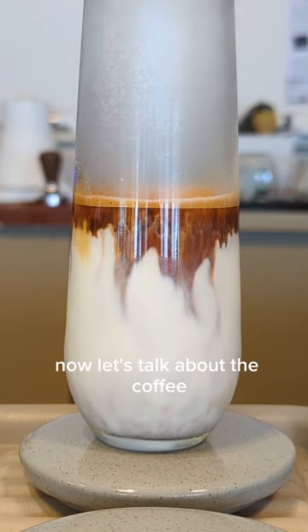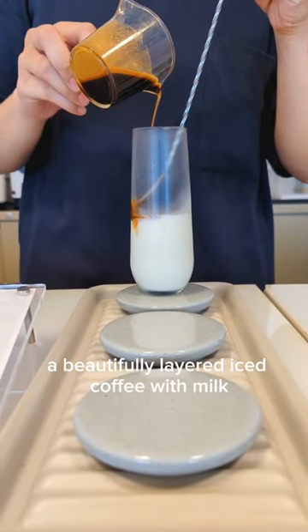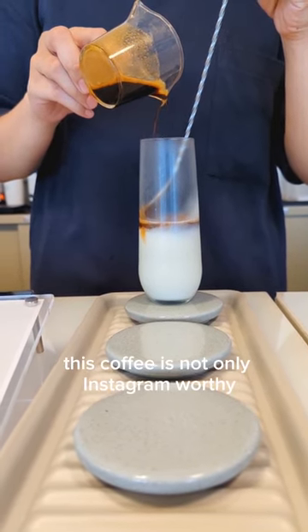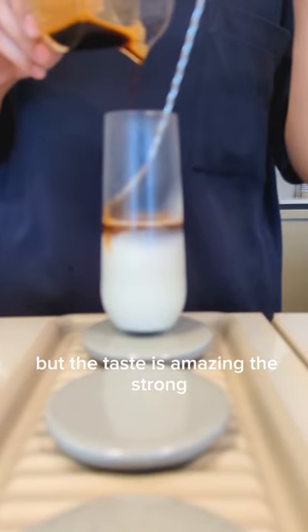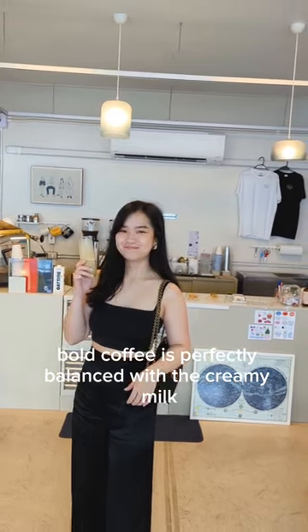Now let's talk about the coffee. First, there's the Tidy, a beautifully layered iced coffee with milk served in a tall glass. This coffee is not only Instagram-worthy, but the taste is amazing. The strong, bold coffee is perfectly balanced with the creamy milk.